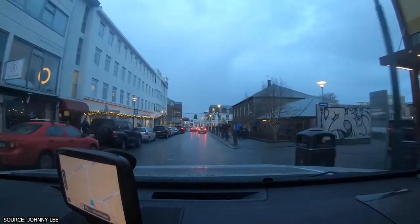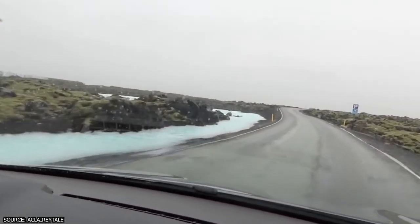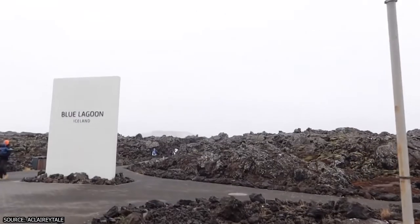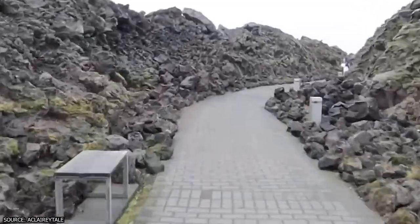Of course, you might want to visit Reykjavik first, get settled into a hotel, and then get a nice meal. In that case, you're still incredibly close to the Blue Lagoon — it's about a half an hour drive from the center of Reykjavik. Those going the rental car route can head right there, and even if you aren't renting, it's easy to get there via the many Blue Lagoon tours available.